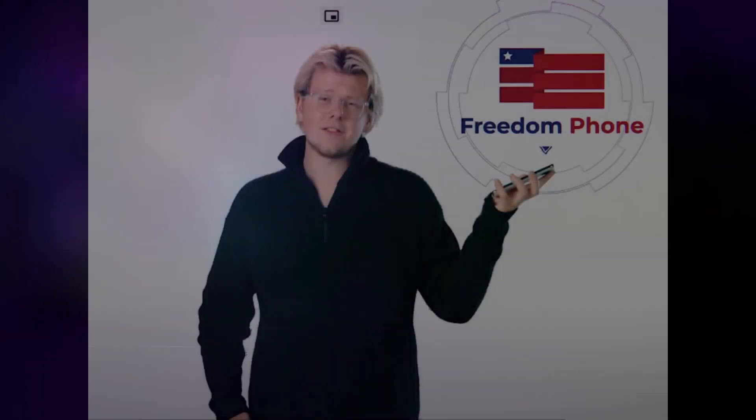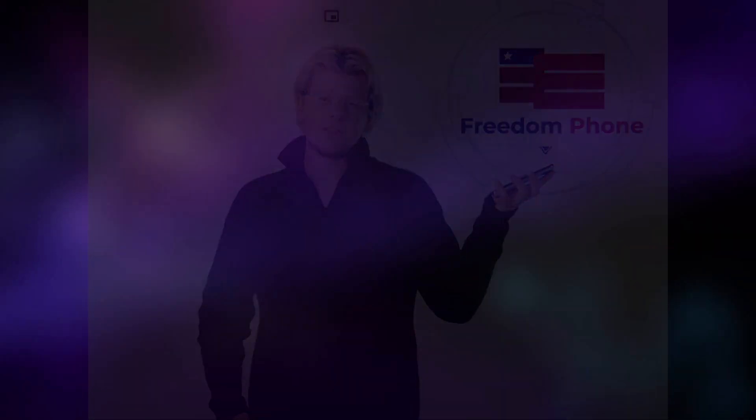Today we're going to be talking about the so-called Freedom Phone. This is a phone that's been created by Eric Finman, who became a Bitcoin millionaire as a teenager. I guess they must be affected by the prices of Bitcoin falling because they're now making a phone that has the main selling point of pandering to conservatives. I suppose that everyone has to keep the lights on somehow.